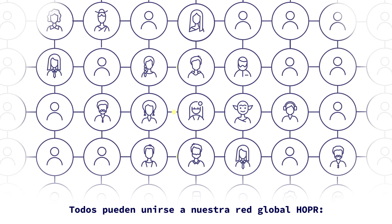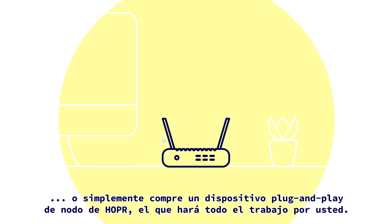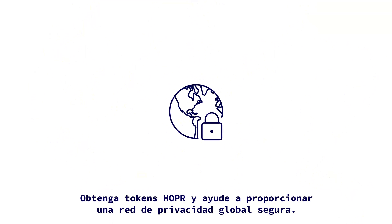Everybody can join our global Hopper network. Install a node for free on your computer, or just buy a plug-and-play Hopper hardware node, which does all the work for you. Simple and easy. Earn Hopper tokens and help provide a secure global privacy network, changing data privacy for good.